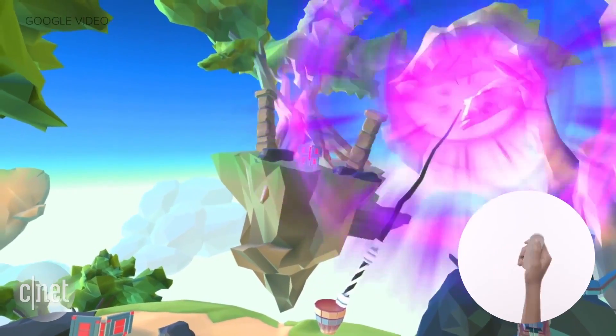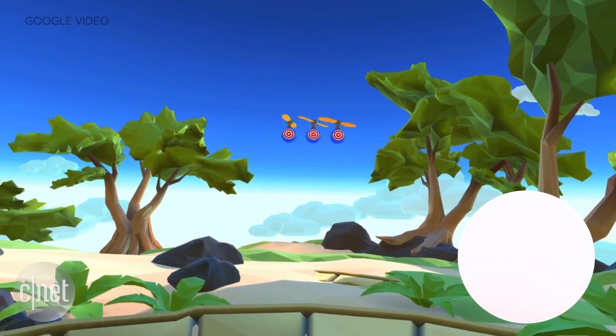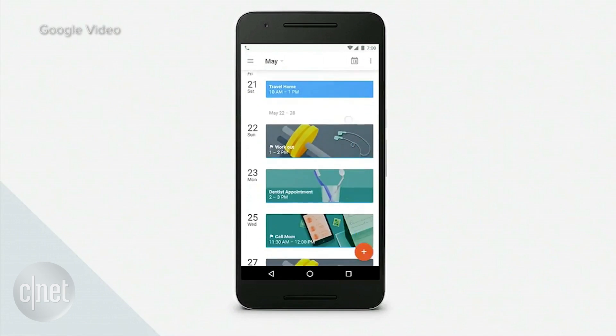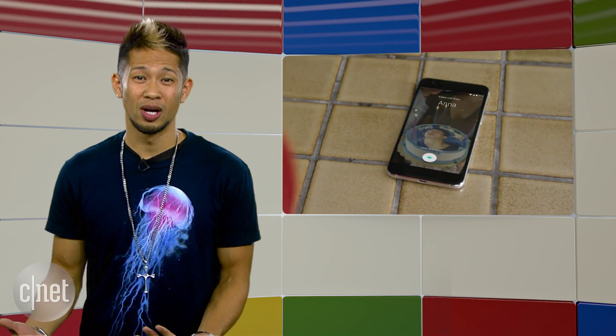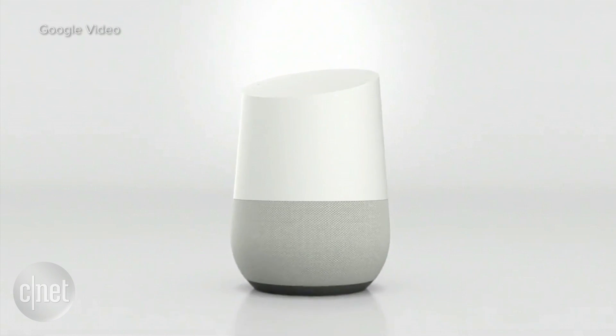Google's two-hour keynote featured a lot of things we know about Google's Daydream — their VR headset that's just a rendering right now, with no list of supported devices and a promo video with a later-this-year target. We know what to expect from Android N thanks to the developer previews, and I'm not switching messaging or video conferencing apps anytime soon, so Allo and Duo didn't do anything for me.